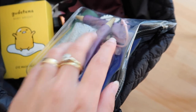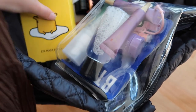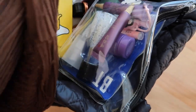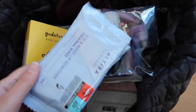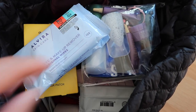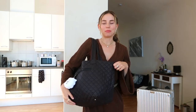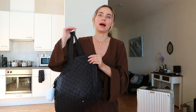Before moving on to the suitcase, I've added a miniature perfume, the Gudetama eye patches, an eye mask, and makeup remover wipes — also useful for wiping down your airplane seat and table. That's it — my carry-on bag is complete, everything fits, and it looks incredibly cute with that RJ charm.